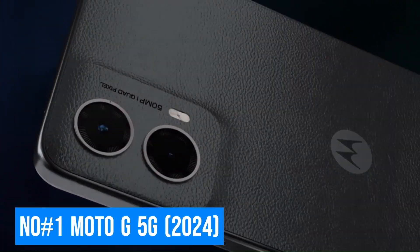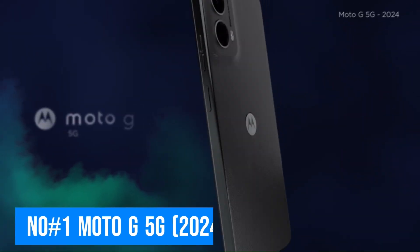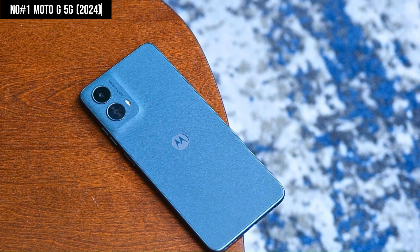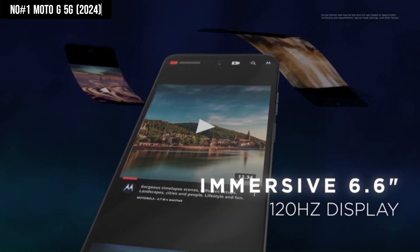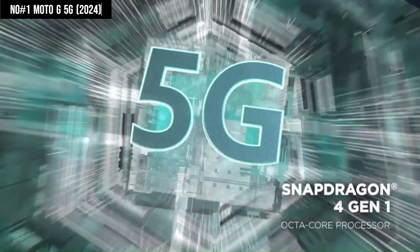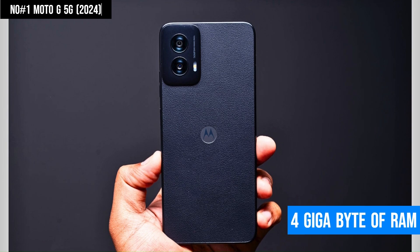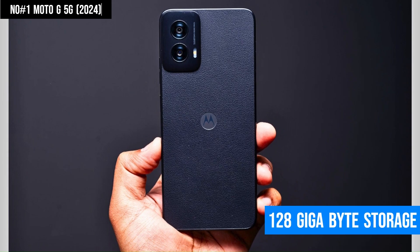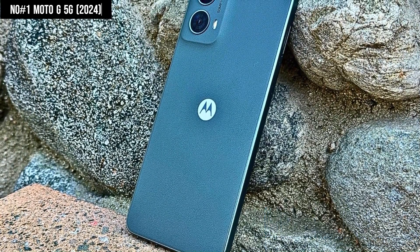Number 1: Moto G 5G. The Moto G 5G 2024 is a budget-friendly smartphone that punches above its weight with impressive features. Boasting a 6.6-inch Full HD Plus display, it offers crisp visuals perfect for streaming and browsing. Powered by the Snapdragon 480 Plus 5G processor and 4GB of RAM, it delivers smooth performance for daily tasks, while the 128GB storage — expandable via MicroSD — provides ample space for all your media.